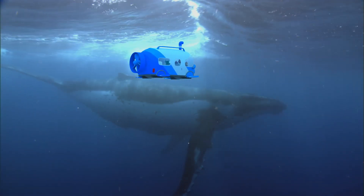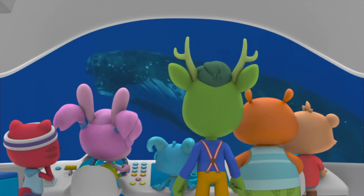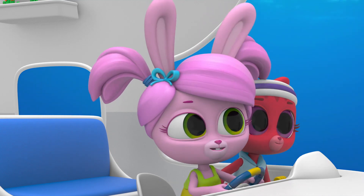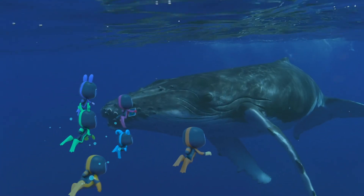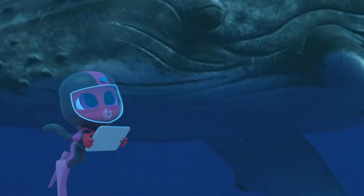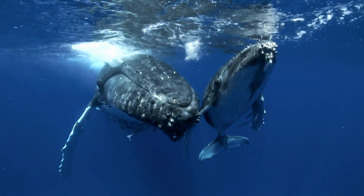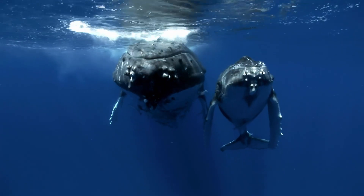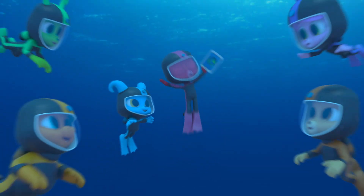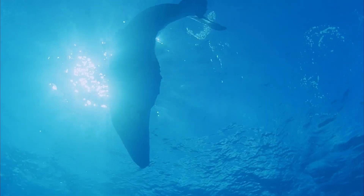Humpback whales are humongous! Whale song! Wow, it's so loud! That's so the whale can be heard by other whales from far away. I really hope it'll sing with us. Let's find out! Hello, we are the Polos, and we'd be honored if we could record you singing with us — you and your baby!